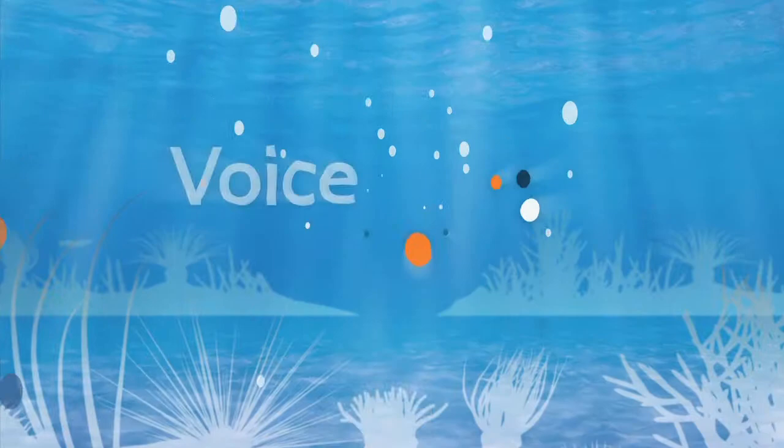Voice of the Sea, learning from experts across the ocean. Welcome to Voice of the Sea. This time on Voice of the Sea.